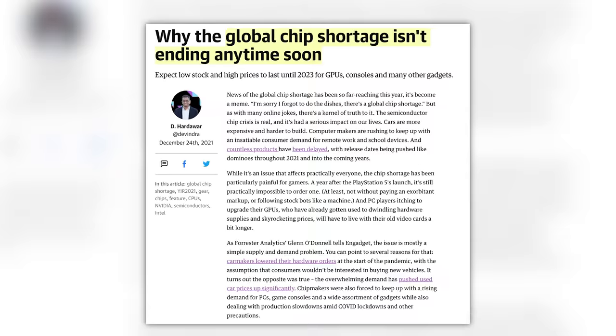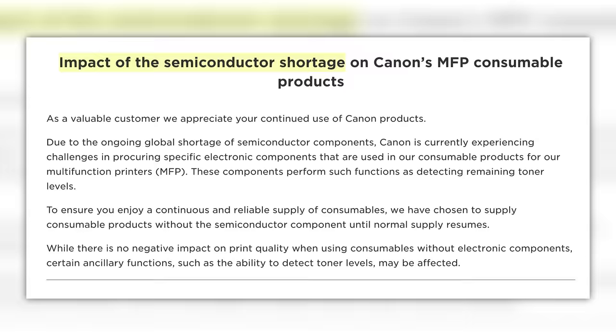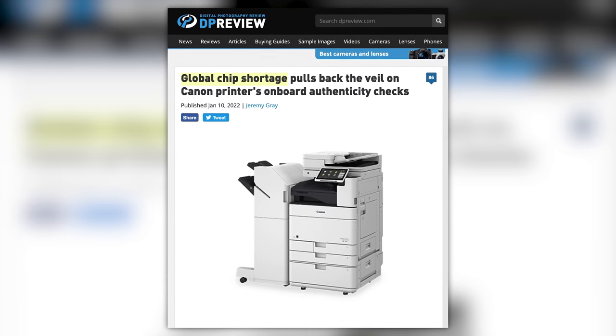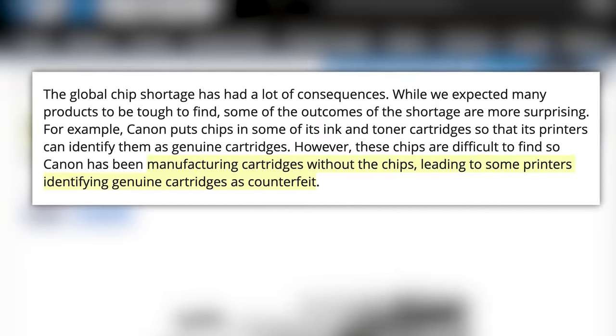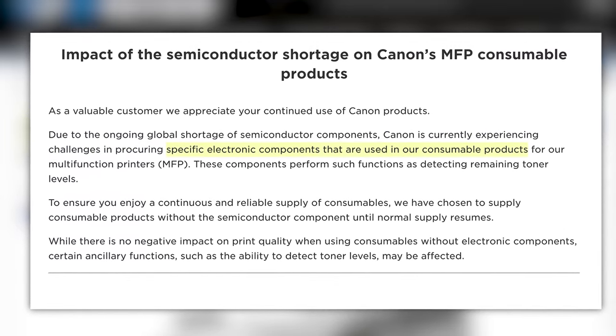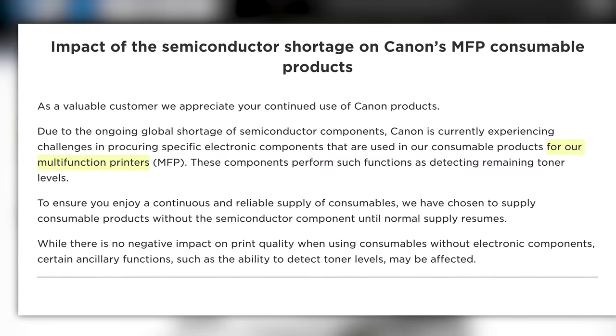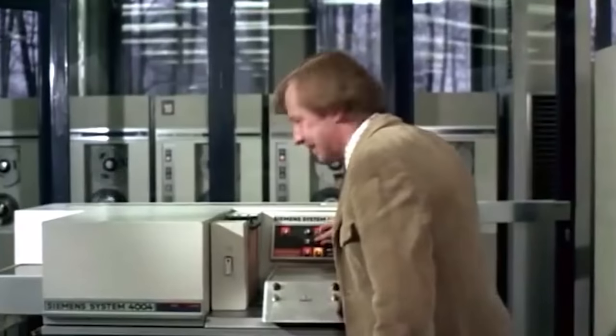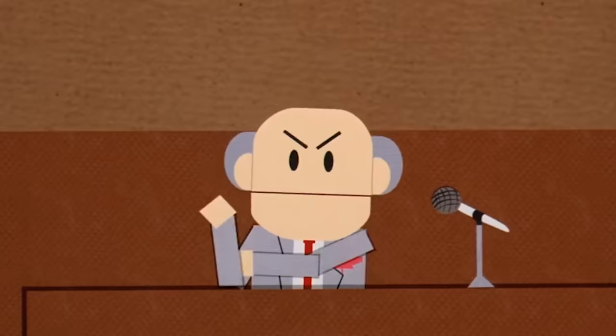The global chip shortage continues to wreak havoc on the camera industry. Both Canon and Sigma made statements about products affected by lack of semiconductors. Canon Europe issued a statement regarding their genuine ink cartridges possibly not being recognized in their printers. Canon is currently experiencing challenges in procuring specific electronic components used in consumable products for their multifunction printers — components that perform functions like detecting remaining toner levels. How do you bypass Canon's DRM? Easy — you ignore the warning messages and just click OK. Solid security, Canon.